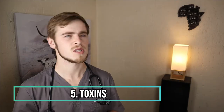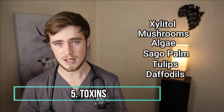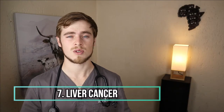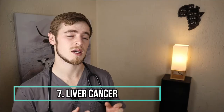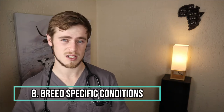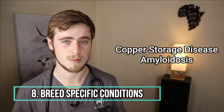Certain toxins of which the most common include xylitol, mushrooms, algae, sago palm, tulips and daffodils, liver masses such as congenital or acquired cysts, liver cancer which can either originate within the liver or spread from another place inside the body, and some breeds are just more prone to developing certain specific liver diseases such as copper storage disease and amyloidosis which can lead to chronic hepatitis.